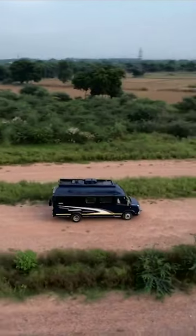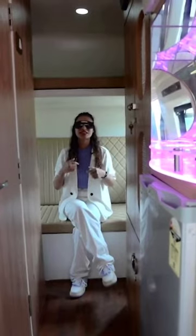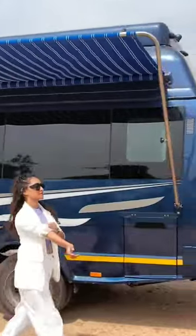If you want to get this model or a similar model customized, you can visit www.caravanconversion.com or tap on the link mentioned in the description box below. Also, if you are interested in getting a caravan built from our end, you can also earn from it.